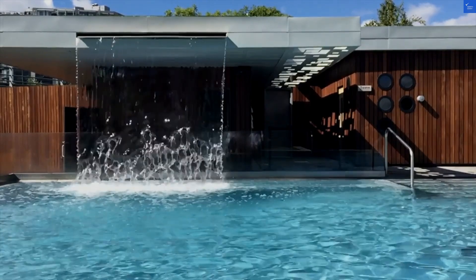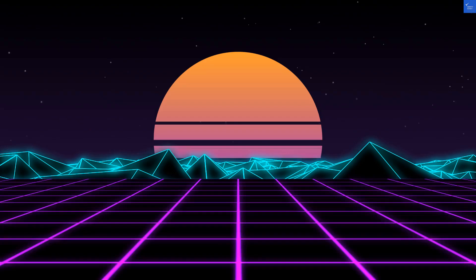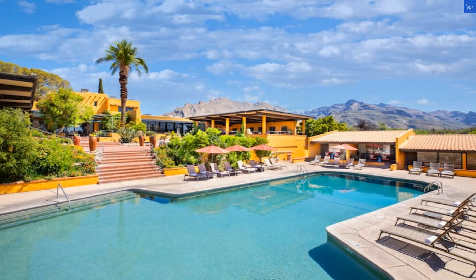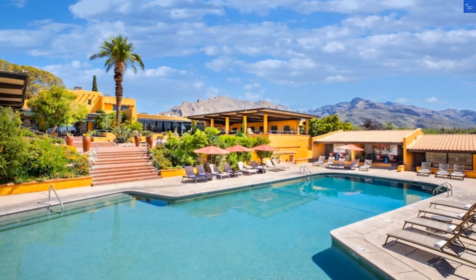Welcome back to Verify Giant, your go-to source for helping you shop online safely. Today, we're diving into the Westward Look Wyndham Grand Resort in sunny Tucson, Arizona.